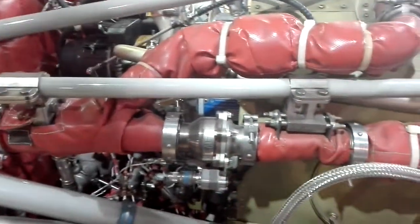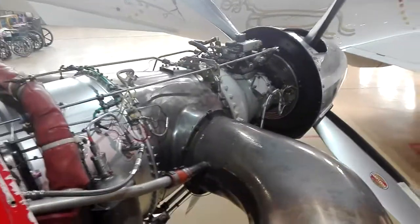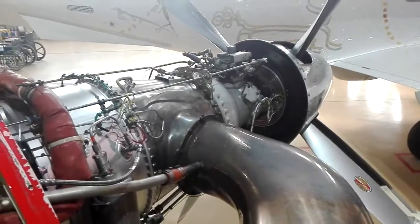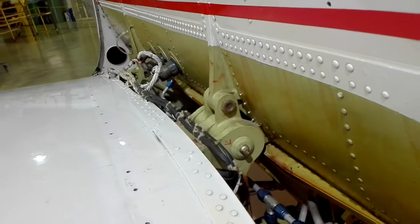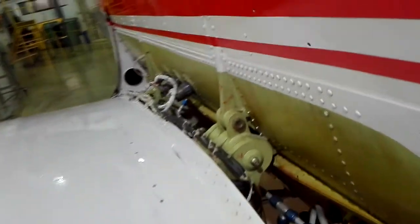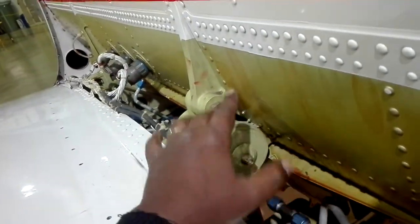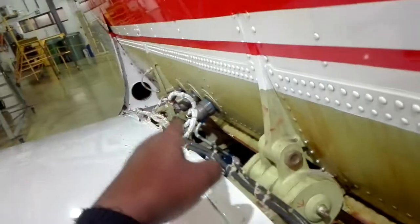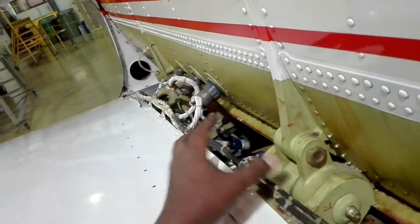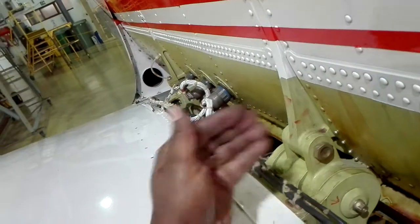We also monitor the system for positive changes here. There is a fuselage — attachment points from the fuselage. It is a good thing to do with the water.